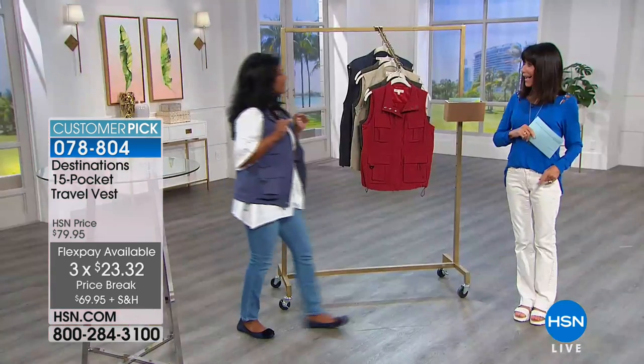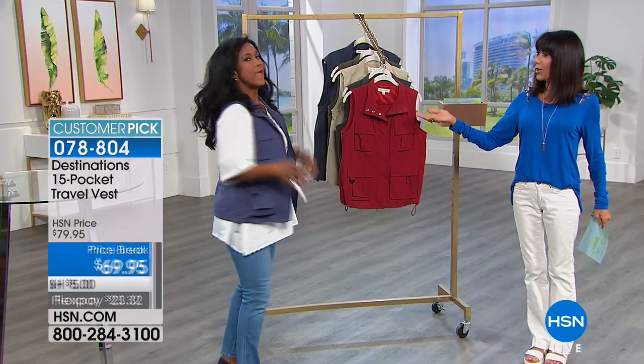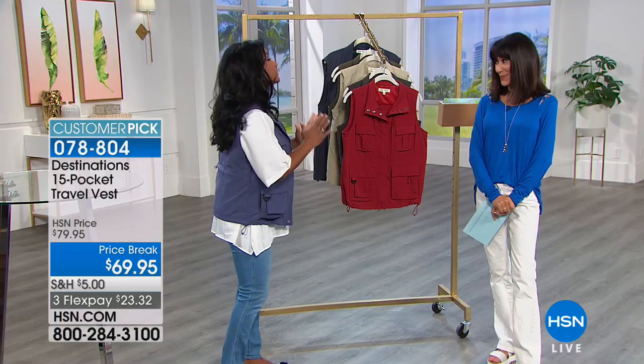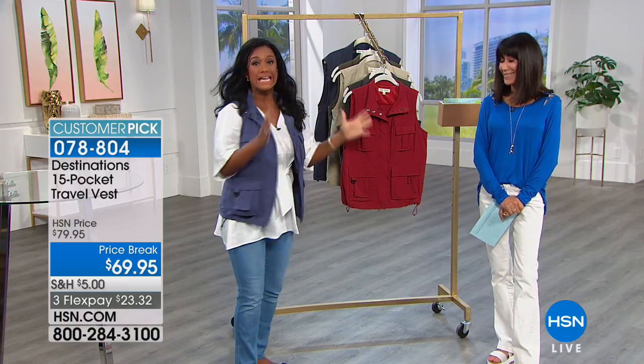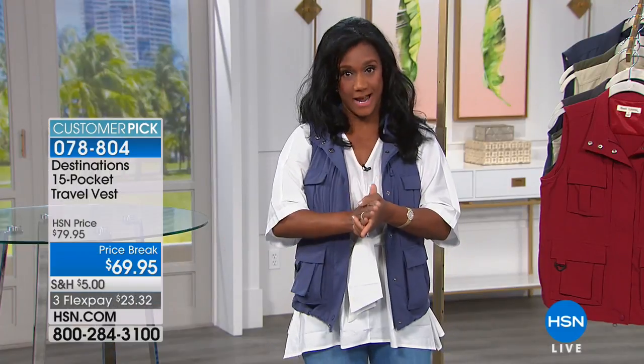You're getting all the organization plus UPF 40 built in. Joining us is Alexandra Baker. She mentions that her 75-year-old widowed mom travels quite a bit, and more than anything she wants you to feel comfortable, secure, and organized so you're not misplacing things.